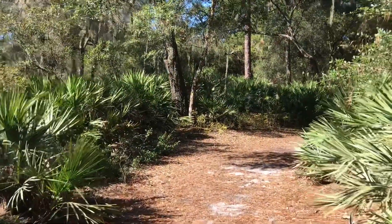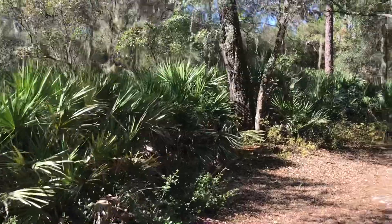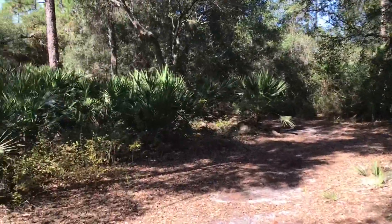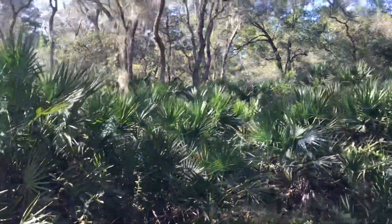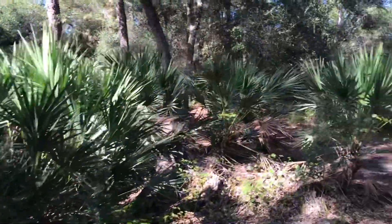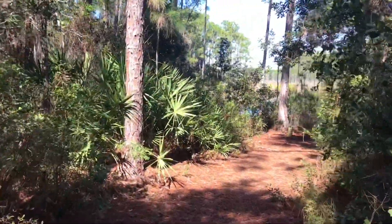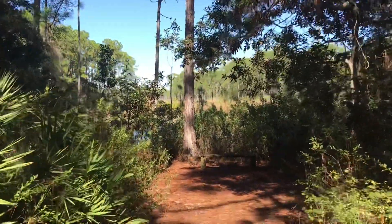Here we are entering a very wide swath of saw palmetto, particularly here on the left side. It seems to stretch back pretty far. And we got our first glimpse of some wetlands here.